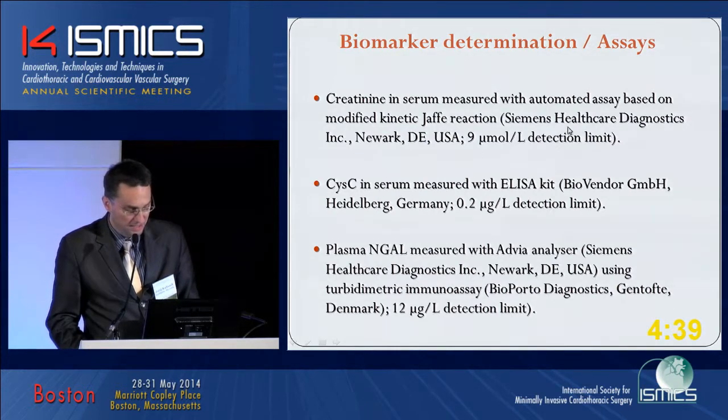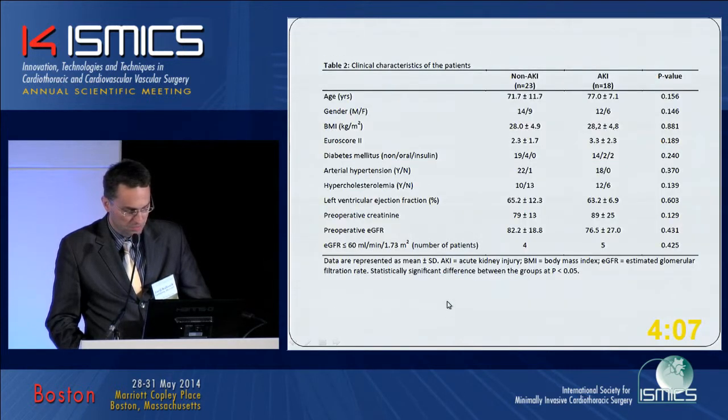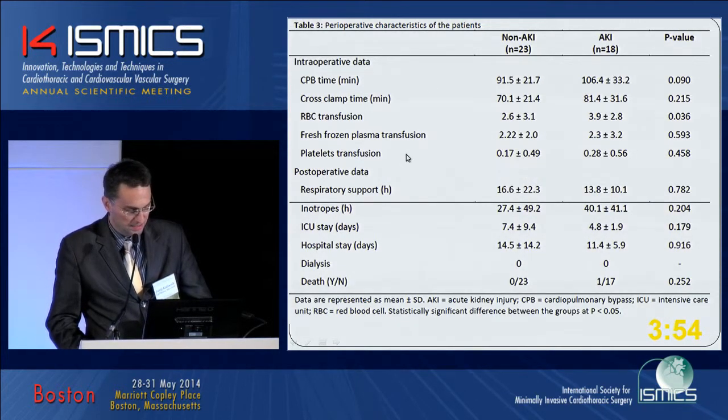The assays are as defined here, coming from Siemens and BioVendor, Germany. The plasma NGAL assay is quite a new one, developed by BioPorto in Gentoft, Denmark. The AKI definition has been briefly described in the previous presentation. We defined AKI stage 1, AKI stage 2, and did not meet AKI stage 3 in our group. Looking at our demographic results, there were no differences in demographic and anthropometric data between the non-AKI and AKI groups, and there was a statistically significant difference in transfusion between non-AKI and AKI, favoring the AKI group, which is expected according to the literature.